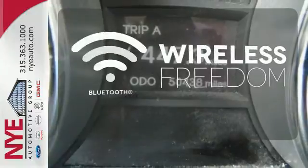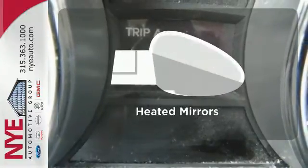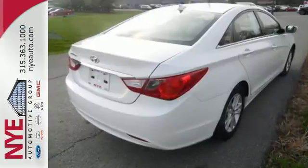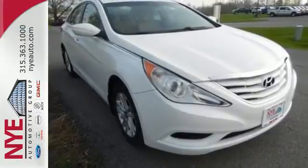You don't have to put your life on hold when you have Bluetooth. The heated mirrors let you see behind you without all the work. Hyundai has truly stepped up its game with this Sonata. Come take a look today.